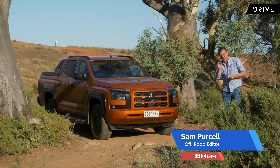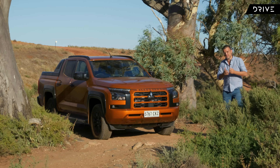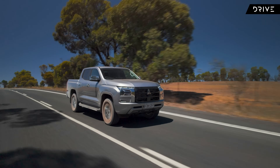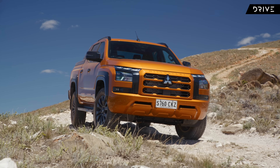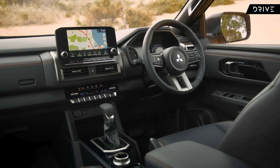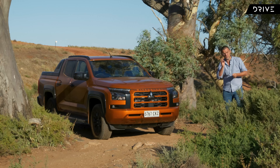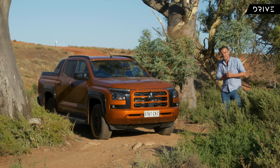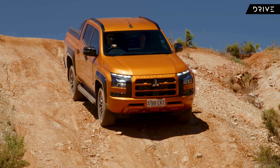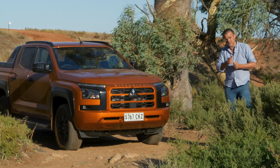The Mitsubishi Triton has always been a really pragmatic choice in the four-wheel drive ute segment. It's never been the best overall, but it's been great in terms of value and it's found a lot of loyal followers over the years. We've got a new model now. This is bigger, it's got more tech, more power, more torque, but of course it's more expensive as well. So does this model continue that trend of being a really good value choice, or is it now fighting further up the field as a premium offering? We're getting a chance to get behind the wheel on-road and off-road today. Let's have a closer look at the new Mitsubishi Triton.